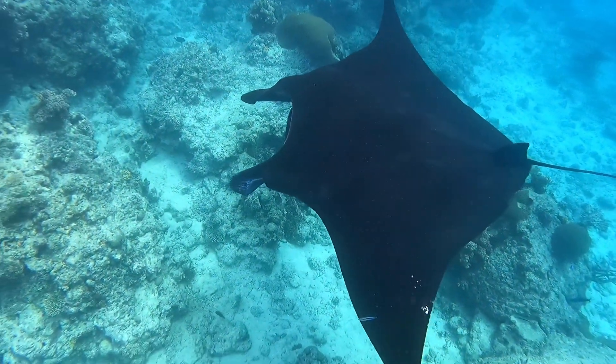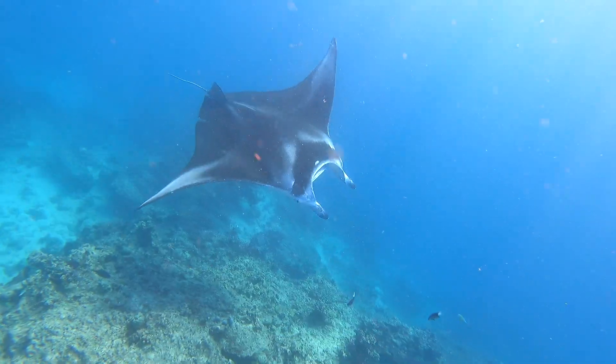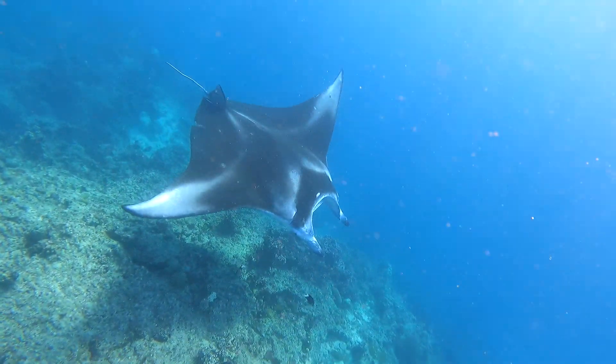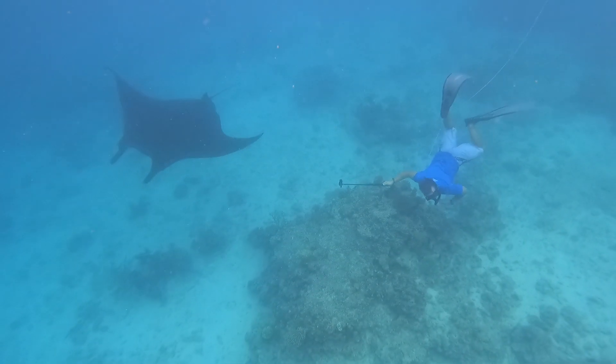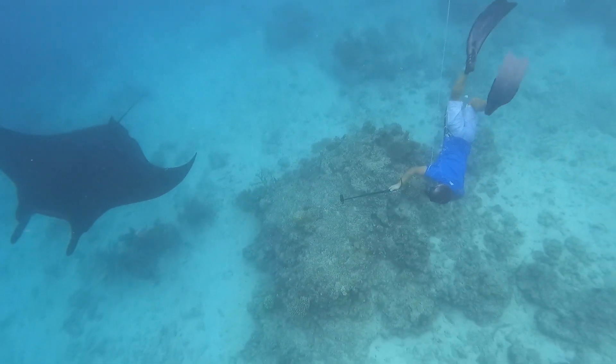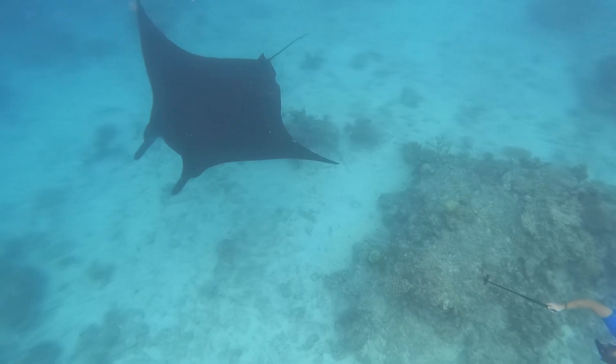Manta rays use their visual and olfactory senses to track down prey. They appear to have cognitive maps of their environment, returning repeatedly to cleaning stations and feeding areas. They exhibit behaviour associated with self-awareness. It was a privilege to be in their presence.